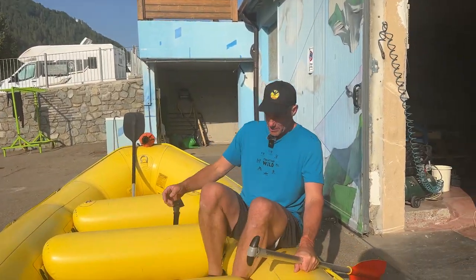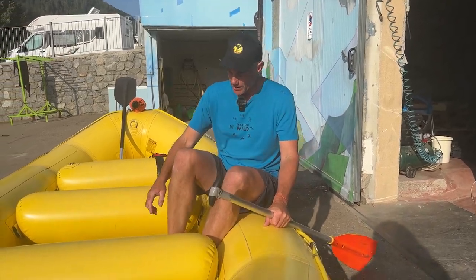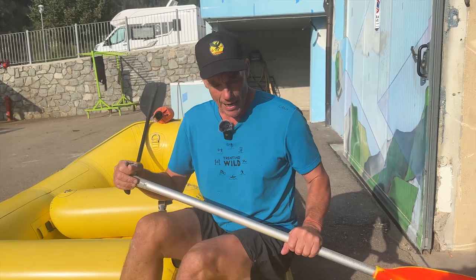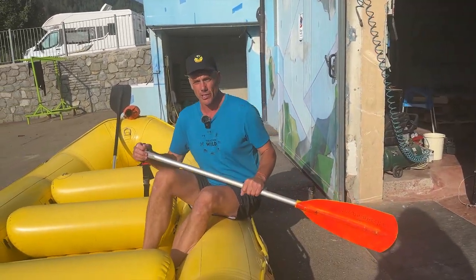When you sit in the raft, you've got these foot cups. You can stick one foot in the cup, one foot under the cross tube, or in the front of the raft you have the two cups. With these, you're really solid inside the raft.